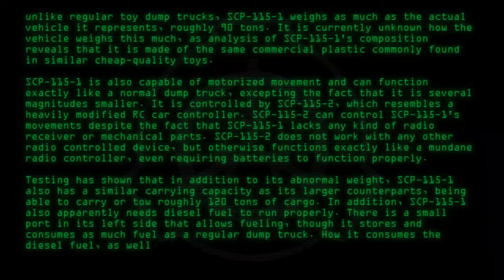How it consumes the diesel fuel, as well as where it is stored, are issues currently under study.